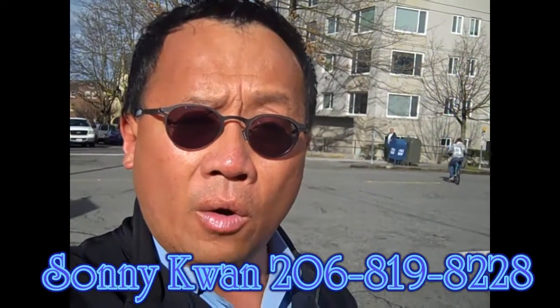So if you are looking for something like this, give me a call or email me at Sonny Kwan at SonnyKwan.com.